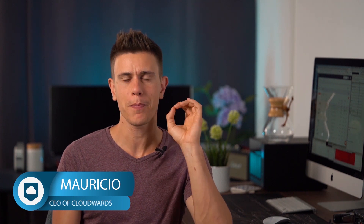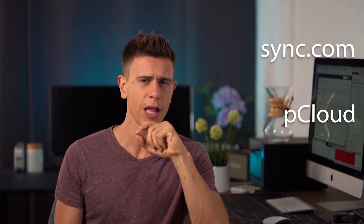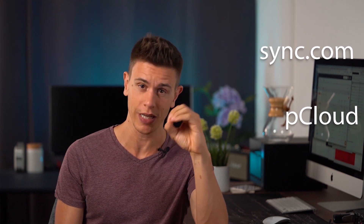Hi, I'm Mauricio, and welcome to the latest CloudWords video. Today we're pitting two of the best cloud storage services against each other: Sync.com and pCloud. We've made no secret of our love for Sync.com in the past, but pCloud is a very strong challenger.